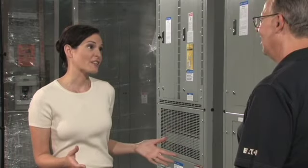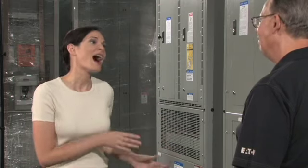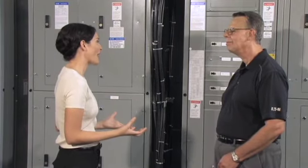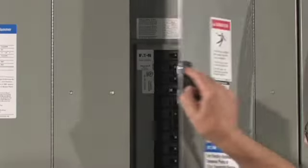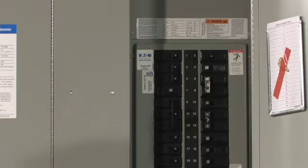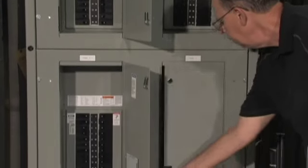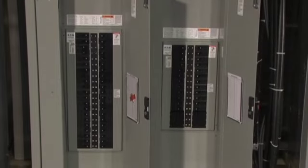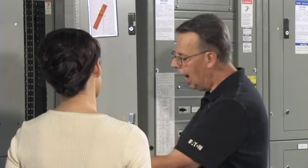Speaking of configurations, we happen to have an assembled IFS right here on the floor. I know each one of them is custom-built to a customer's spec, but if you could highlight some of the basic elements. Sure. Over here in this section, we have taken four traditional panel boards and put them into a single high structure. Traditionally, each of these panels are 20 inches wide. By integrating into IFS, rather than having 80 inches of linear wall space, you can now do this all within 36 inches.